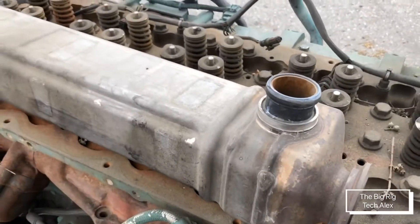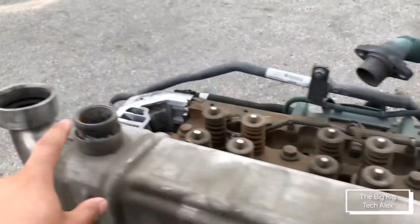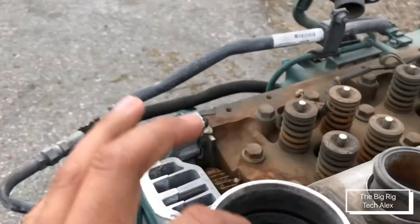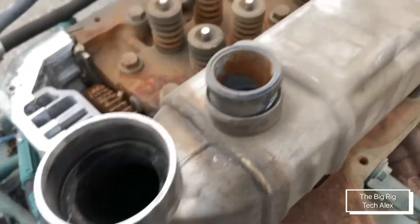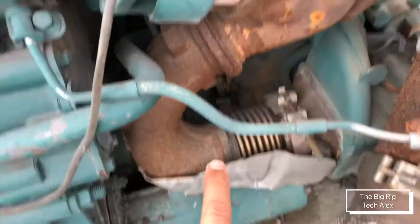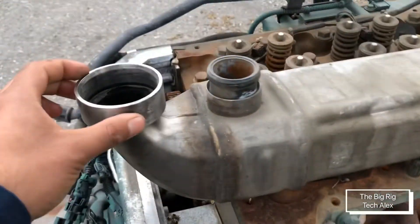For a Detroit engine, as you can see, there are ports for coolant — here is one, here is another one. The same goes for the Volvo one: this is one port for the coolant, this is the other one. And this hole in here, as you can see, it is kind of black — this is where the exhaust goes in. In the DD application it is in here, and for the Volvo it is in here.